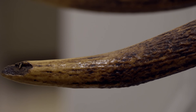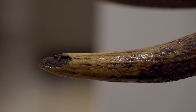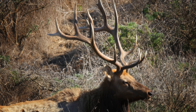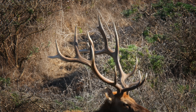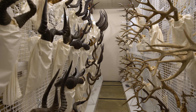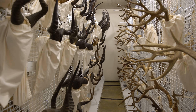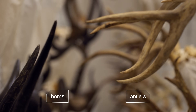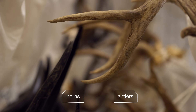Antlers are a big and expensive weapon — expensive because he has to use a huge amount of energy to grow a new set every single year. Don't confuse antlers with horns. Horns stay on an animal all its life. Antlers fall off and then come back.